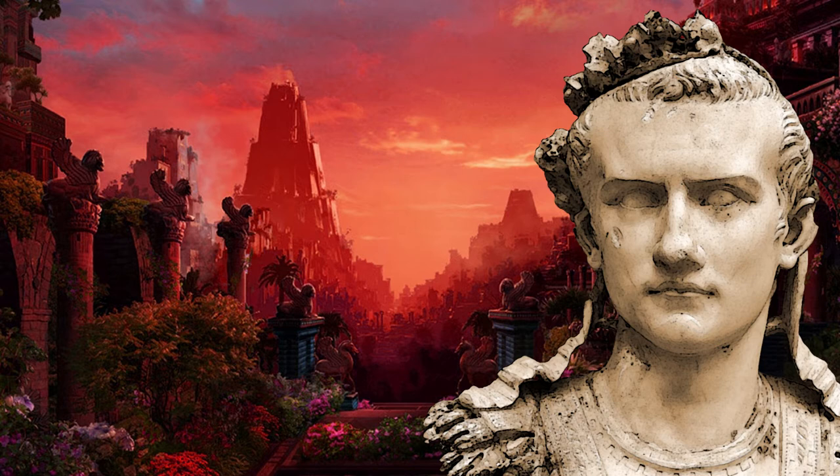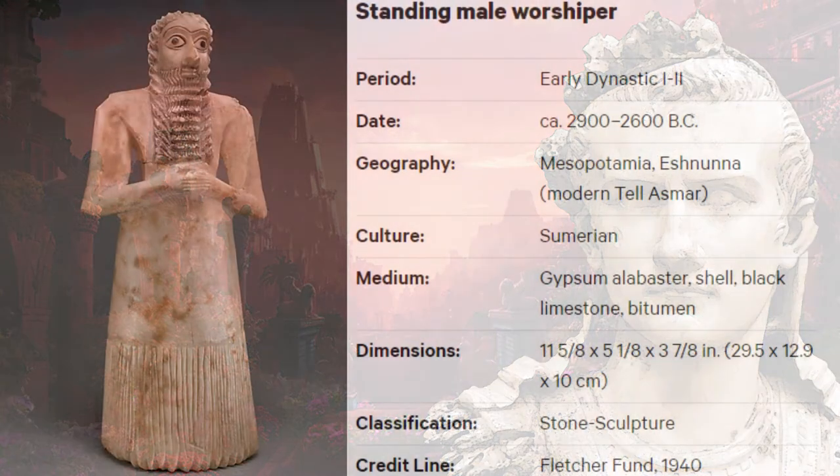The second artifact is called the Standing Male Worshipper. The artifact comes from the Sumerian culture and is in the early dynastic 1–2 period, from around 2900 to 2600 BC. The artifact is from Isha'una, also known as modern Tel Esmar. The medium is gypsum alabaster, shell, black limestone, and bitumen. The artifact is classified as a stone sculpture.